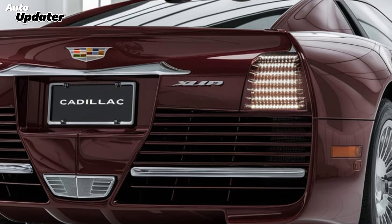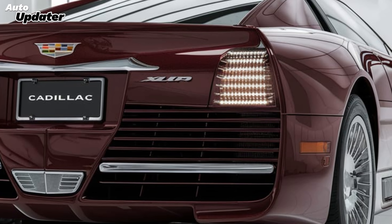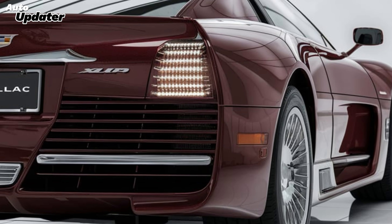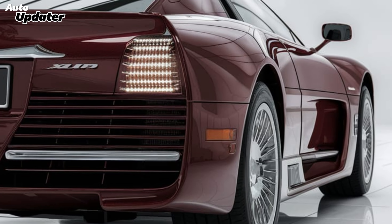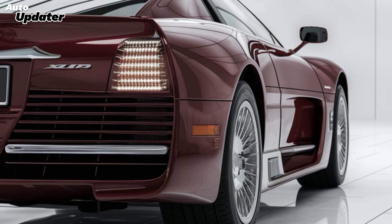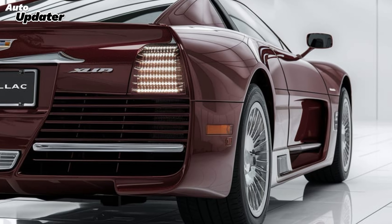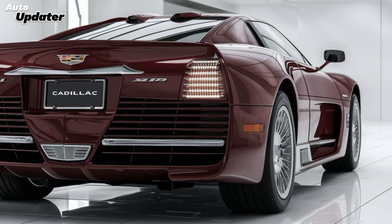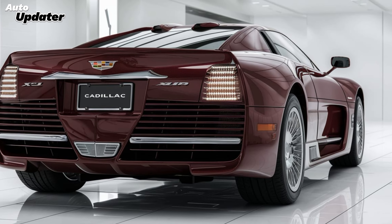Those 20-inch alloy wheels add a bold stance that makes the XLR stand out whether it's parked or cruising. The details on the exterior are all about sophistication — from the soft-closing doors to the frameless windows, every feature adds to the premium feel. The retractable hardtop folds away seamlessly, transforming it from a sleek coupe to an open-air convertible within seconds. Cadillac didn't just design a car here; they've designed an experience.